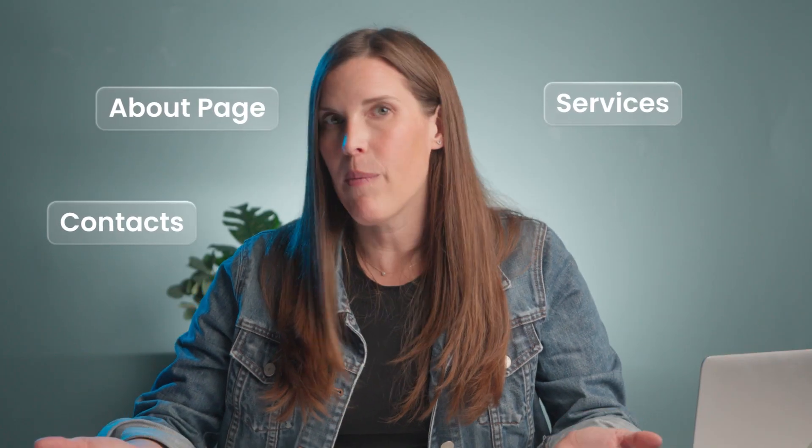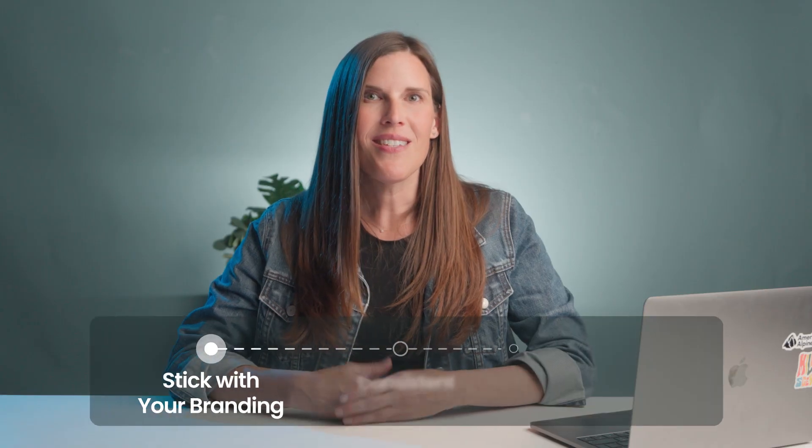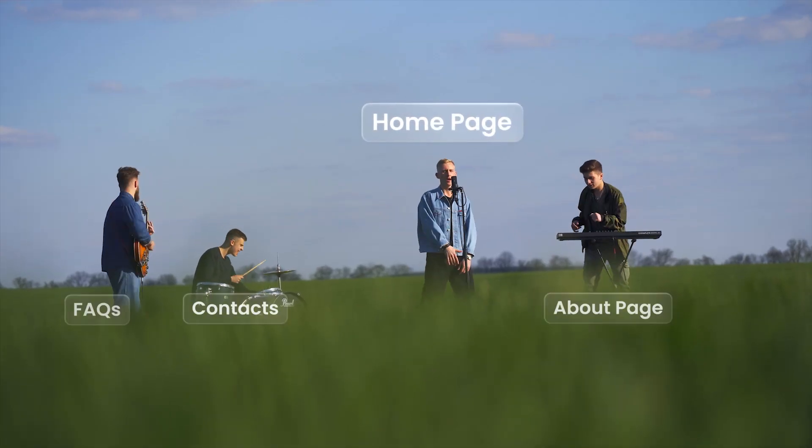Secondary pages — what about about, services, contact, and maybe FAQs? These pages aren't meant to wow in the same way your homepage does, but they're just as important when it comes to delivering clarity and moving customers toward conversion. Here is the golden rule: keep secondary pages simpler, but keep them consistent. Stick with your established branding — same fonts, colors, and tone of voice. Use a consistent layout or template, like the same header or page title style. Simplify the structure, because these pages are where visitors look for specifics, so focus on readability and easy navigation, not fireworks. Let your homepage be the star and the secondary pages the support.